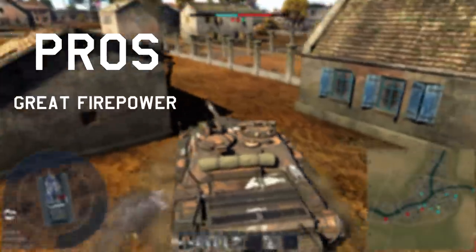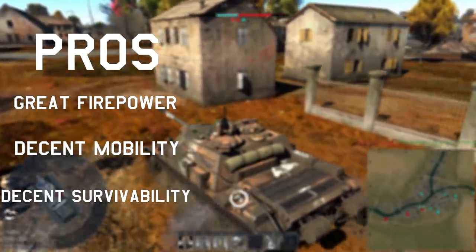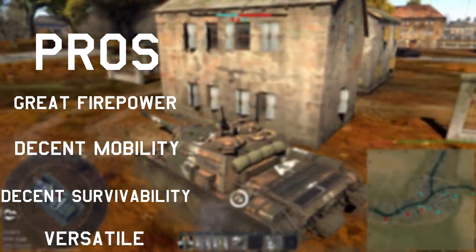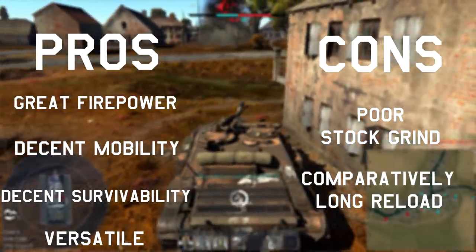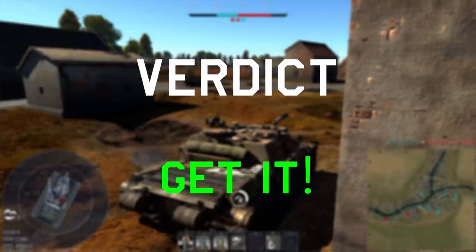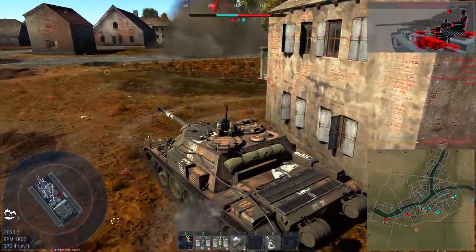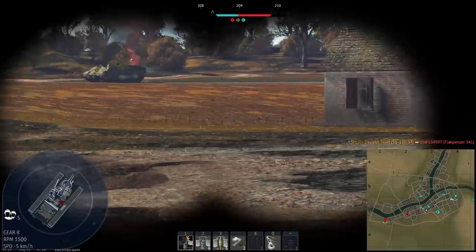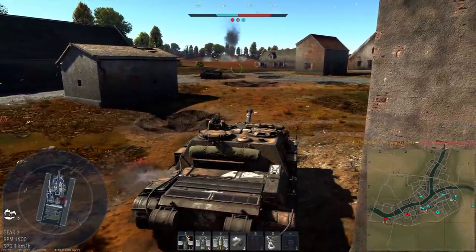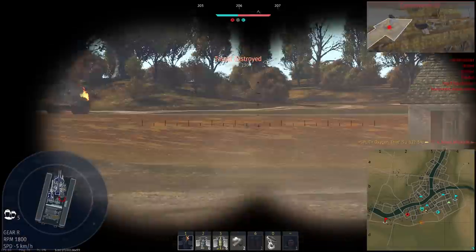Pros: great firepower, decent mobility, decent survivability, and versatile. Cons: poor stock grind and comparatively long reload. Verdict: get it. It's a great tank when spaded with a lot of potential. Its downfall is that it doesn't have a hugely effective lineup — it's the only 6.7 in the tech tree, so you either play it at a higher BR or pull other tanks down to 6.7. You do have the SU-100P to make a lineup around 6.7, or maybe 7.0 with the T-44-100. The tank itself is still pretty good.